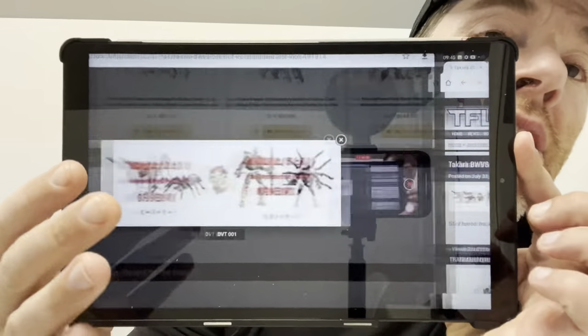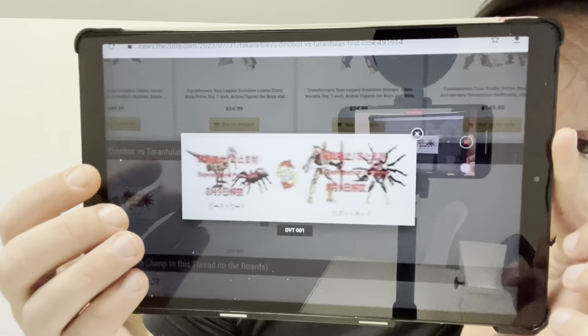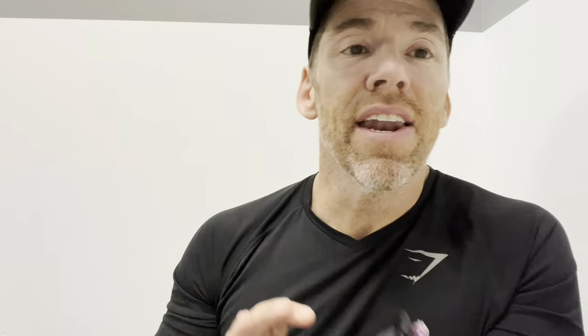This has also been revealed — not officially yet — but in Japan they're doing the Beast Wars versus packs. The next pack is going to be Dynabots versus Tarantulas. We've got some really blurred images but we can make out it's Dynabots and Tarantulas. So that's the next multi-pack coming out for the Takara exclusives.